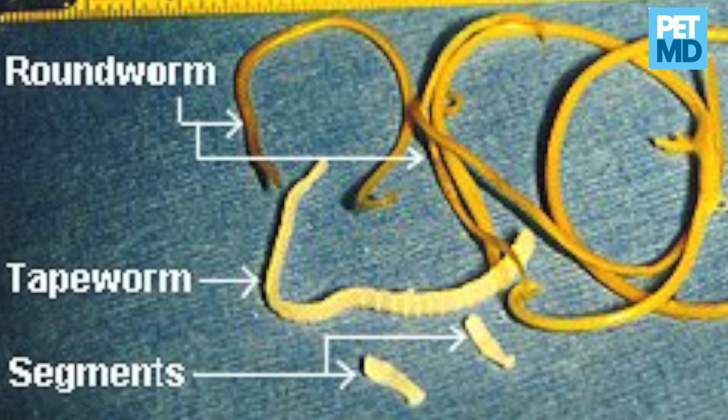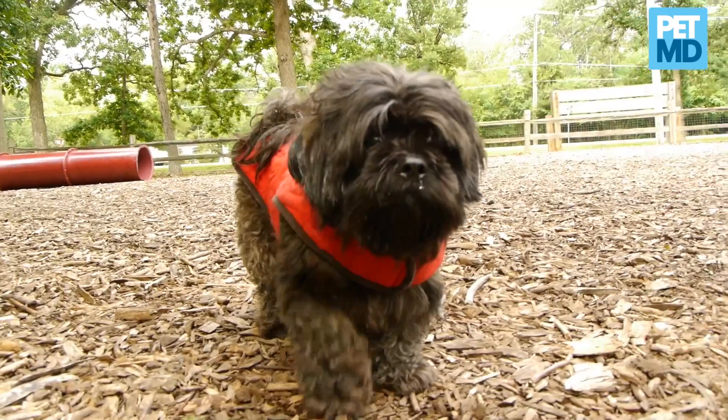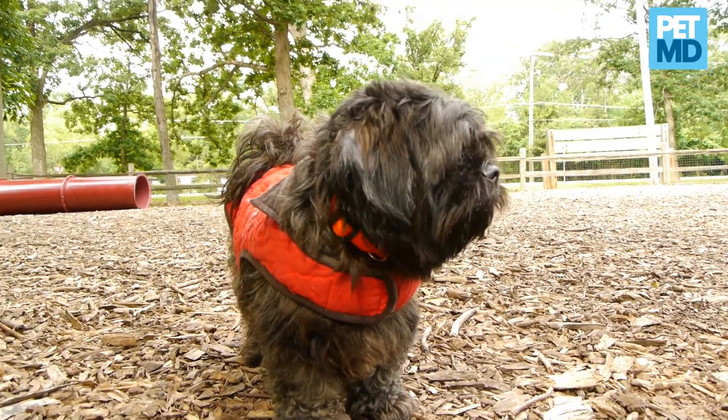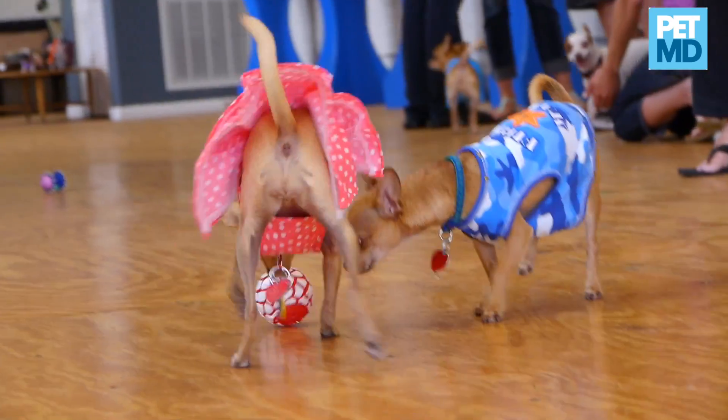Most other kinds of parasites you won't see anything passed out, so the fecal sample that you take in will be analyzed under a microscope to determine if there are any parasite eggs. It is actually the microscopic eggs that provide your veterinarian with the diagnosis.